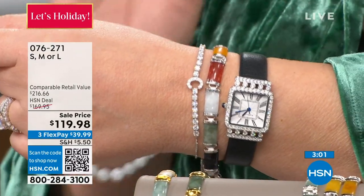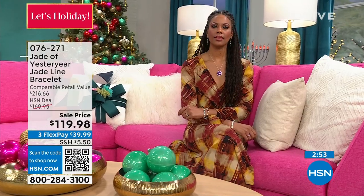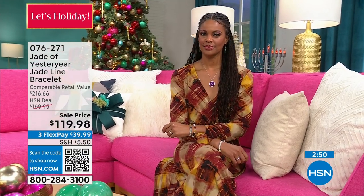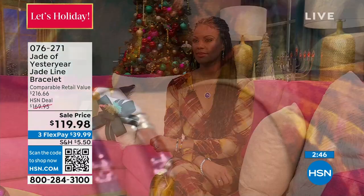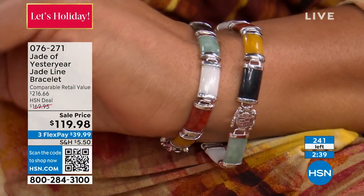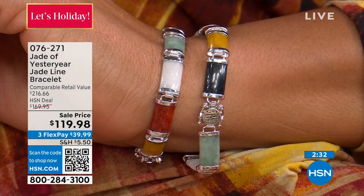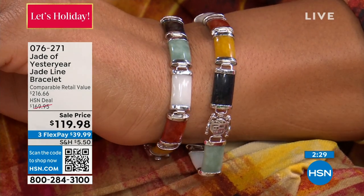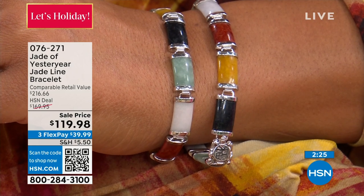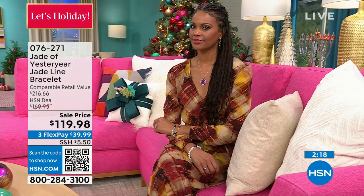It's $119.98, on three payments of $39.99. It's definitely going to be there in time to be under the tree for someone special. The clasp is very secure — it locks when you insert it and has double safeties. The clasp has the word 'fu' — and 'fu' means blessing; it also means good fortune. It's probably one of the top, most important characters in the Chinese character set.